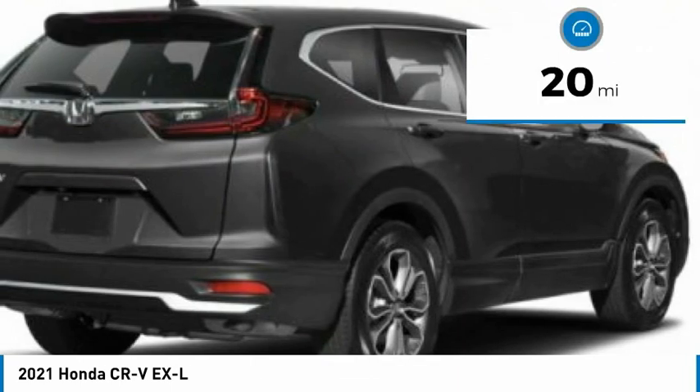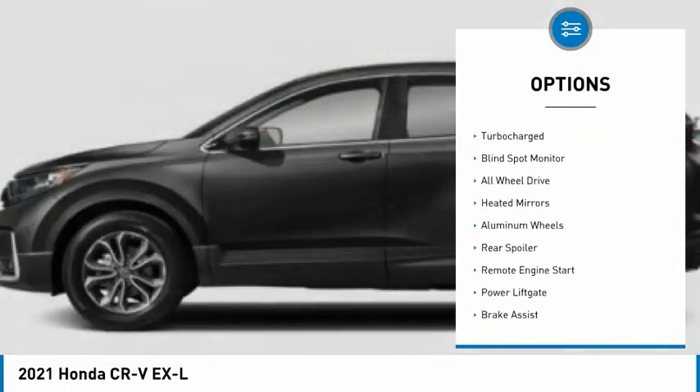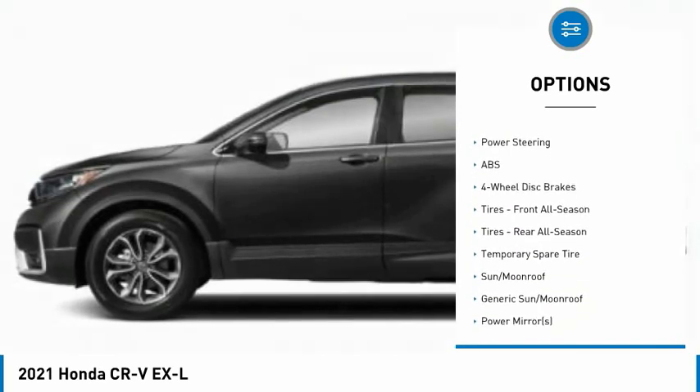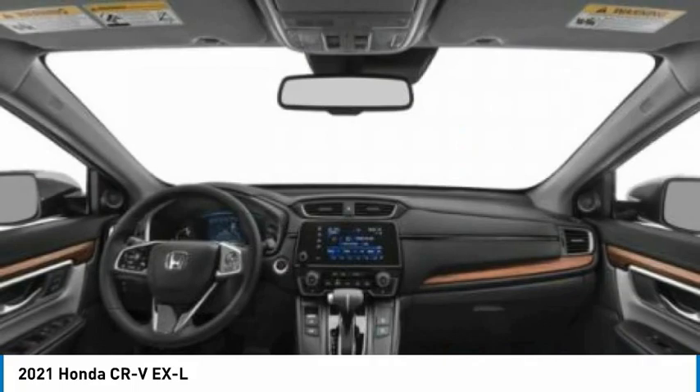This vehicle has less than 100 miles. Here are some of this vehicle's great options: tire pressure monitor, turbocharged, blind spot monitor, all-wheel drive, heated mirrors, aluminum wheels, rear spoiler, remote engine start, power lift gate, and brake assist.